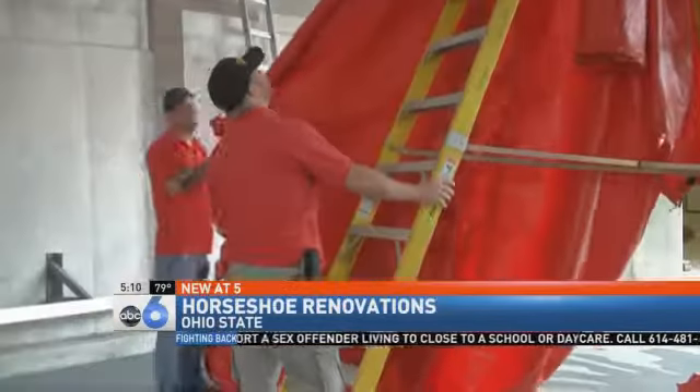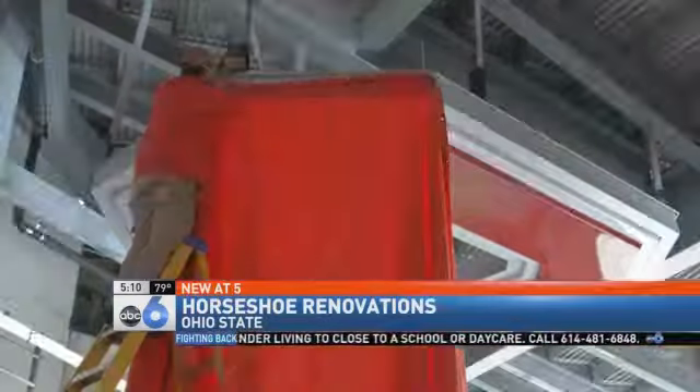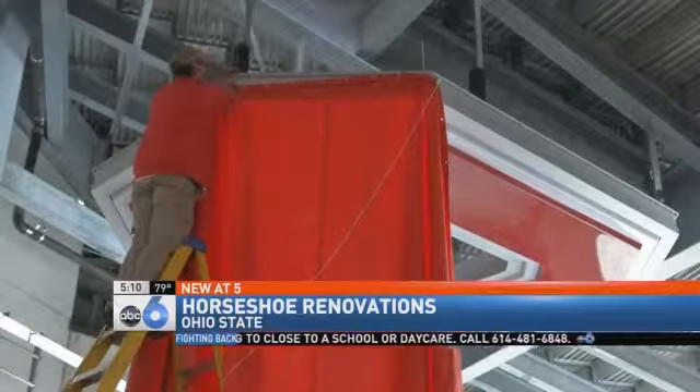A lot of the students sit in the South End Zone right now, so that'll just add to the intensity. The project also features a new entrance tunnel for the team. They'll walk by this Block O, which will be lit up when they take the field.